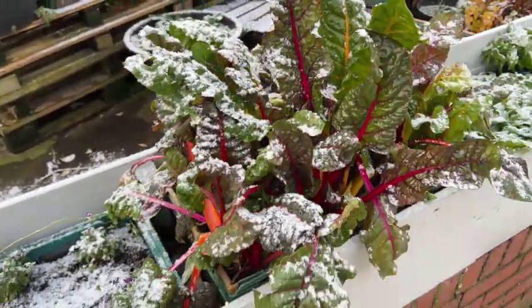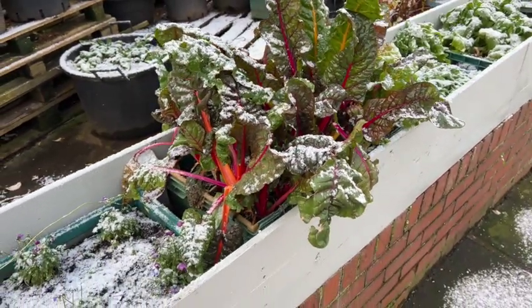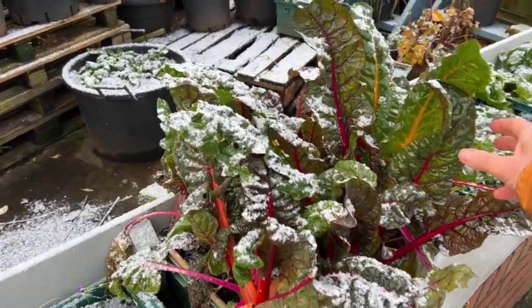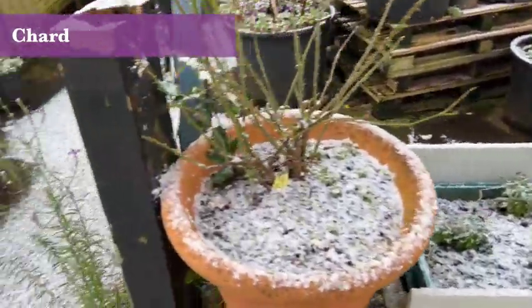It's nice to have plants growing, and they do taste really good when they've been growing through the cold weather. This is some chard, bright light chard with different colours, which looks quite cheerful at this time of year.